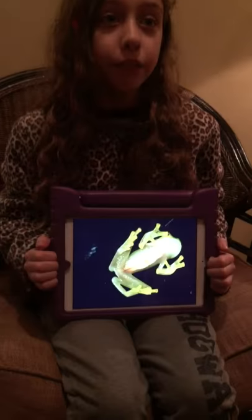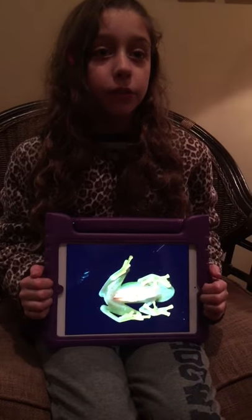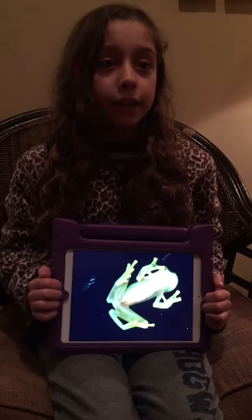They live in the Amazon rainforest high in the trees. Their diet is insects with soft bodies and different types of spiders.